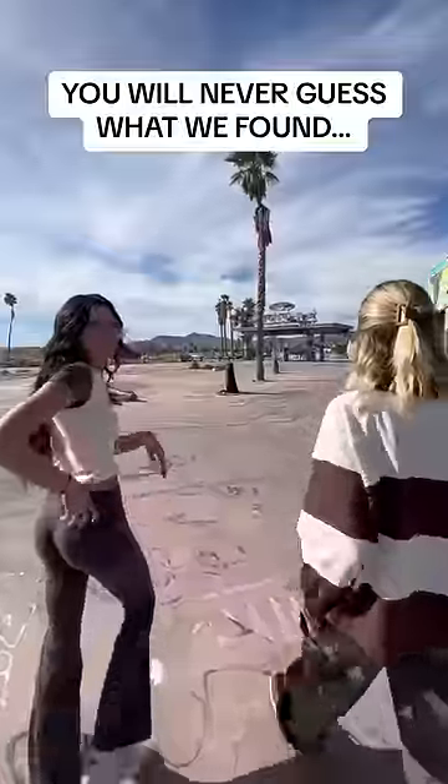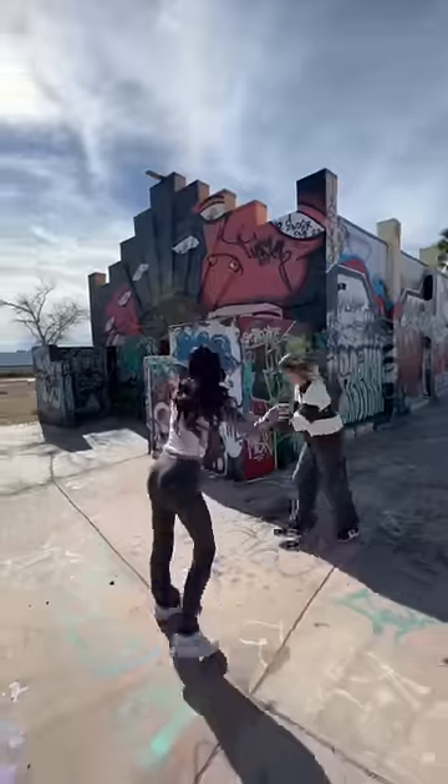We found an abandoned water park. We stumbled across this water park on our way to Vegas. We quickly started exploring, trying to figure out what everything was.